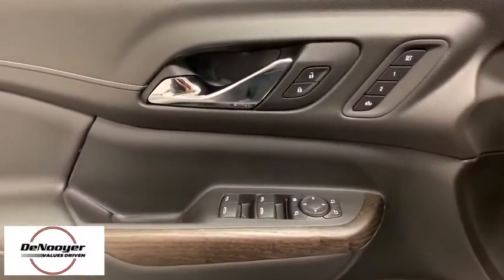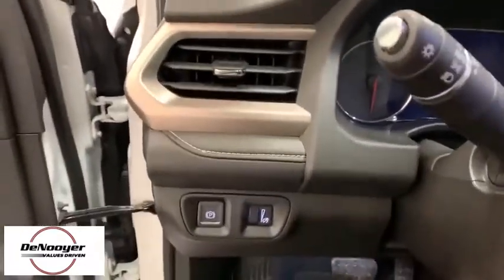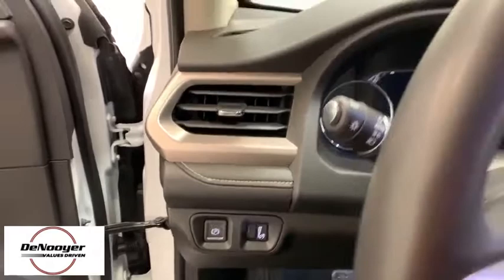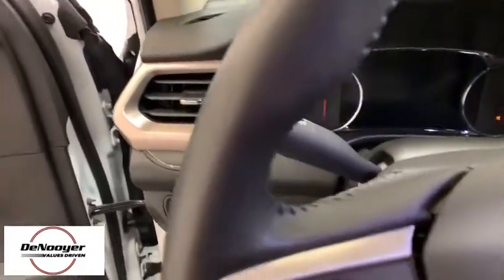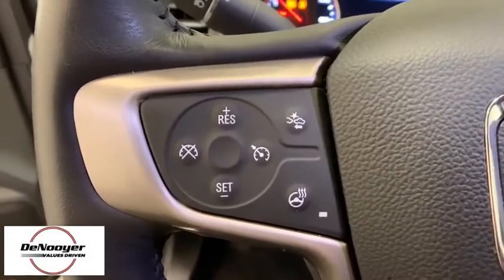This vehicle has less than 20,000 miles. Here are some of this vehicle's great options: navigation system, power passenger seat, traction control, power liftgate, dual airbags, alloy wheels, power steering, four-wheel disc brakes, universal garage door opener, eight speakers.